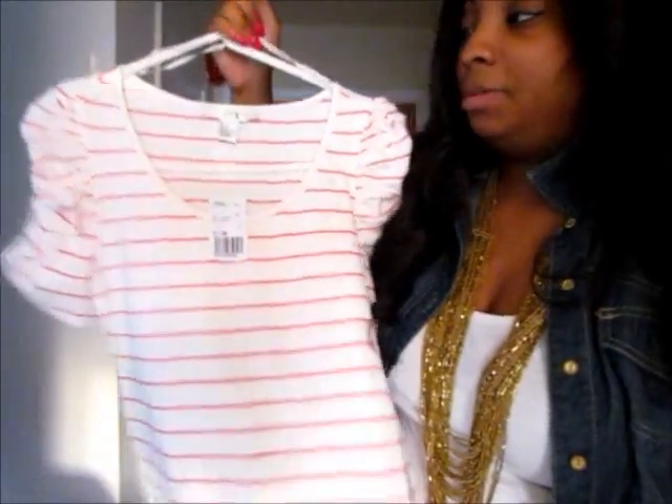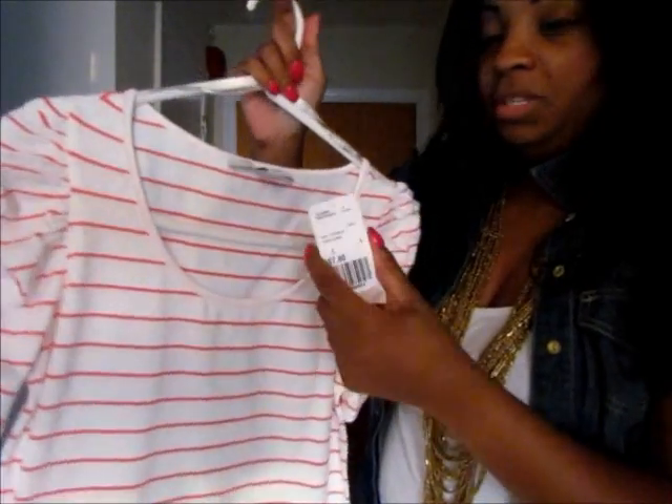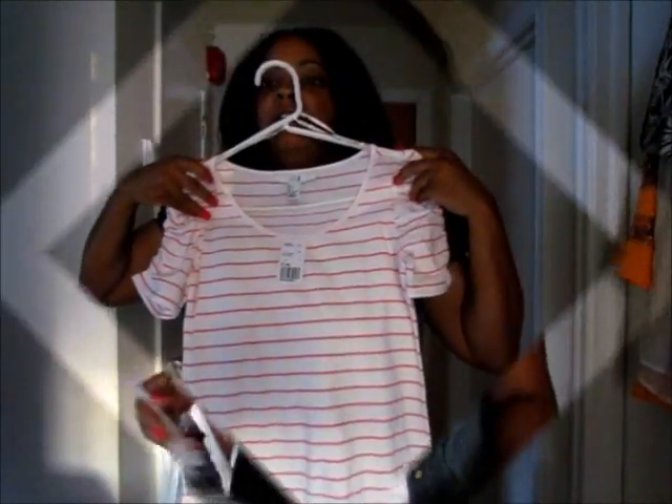Also from Forever 21, I picked up another striped top — a pink and white one. I love that they have these puffy, rouged sleeves. I love puffy sleeve details on anything. This was $7.80 at Forever 21.